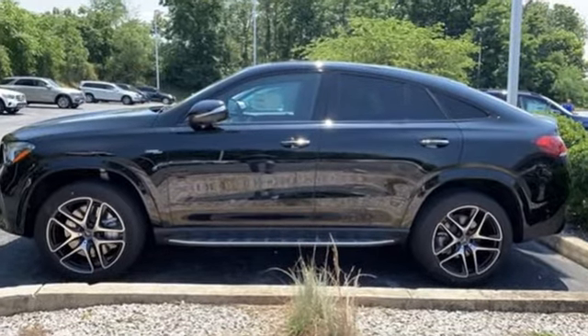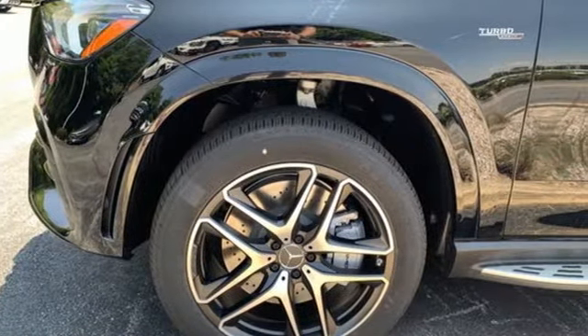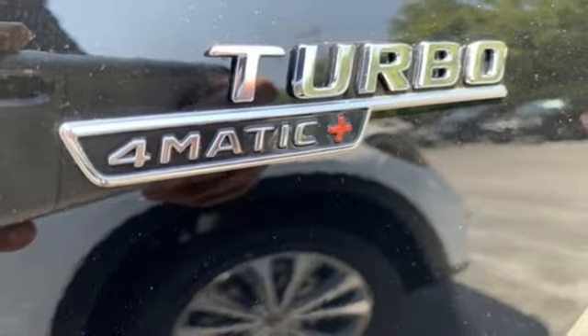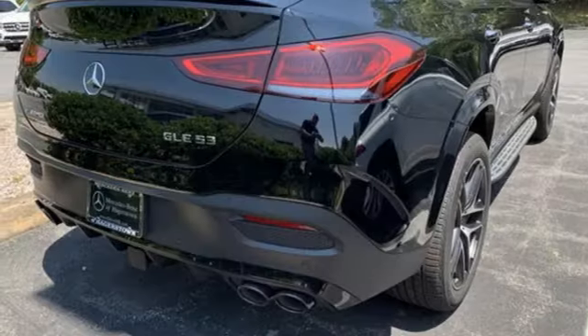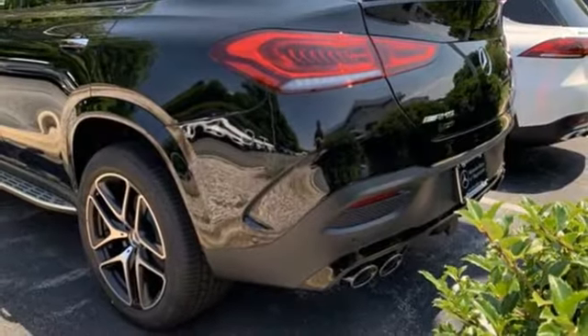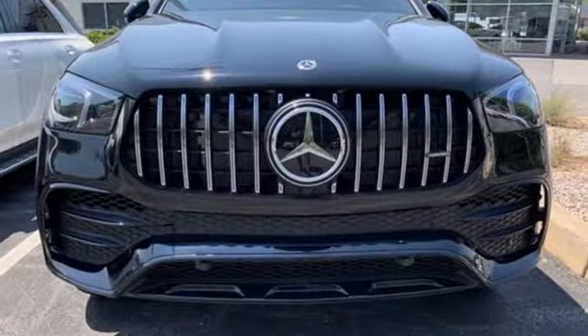Intercooled Turbo I6 Engine, 4-Wheel Drive, Streaming Audio, Wi-Fi Hotspot, Front Heated Leather Bucket Seats, Automated Parking Sensors, External Memory Control, Memory Exterior Door Mirror Settings, Dual Zone Climate Control, Auto Dimming Rear View Mirror, and Integrated Navigation System.